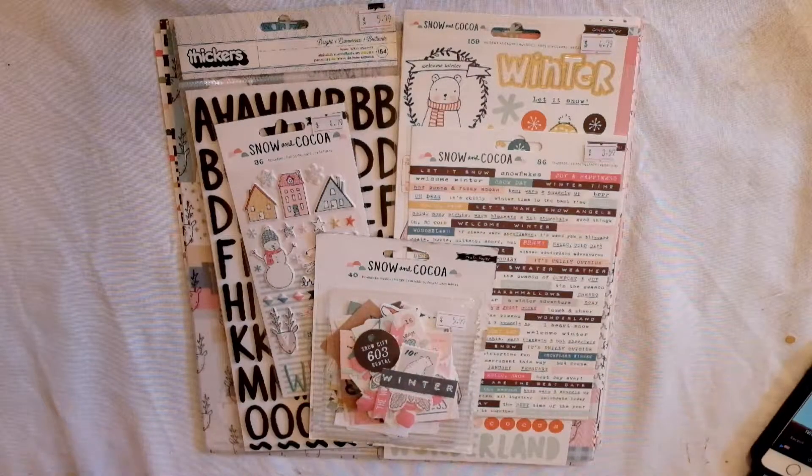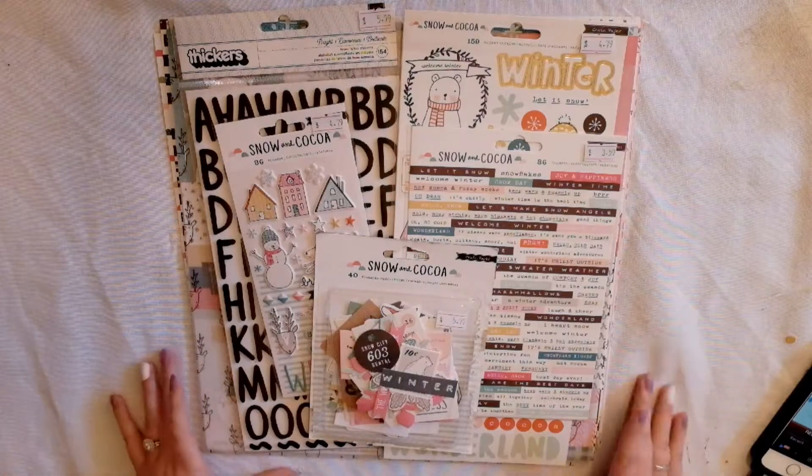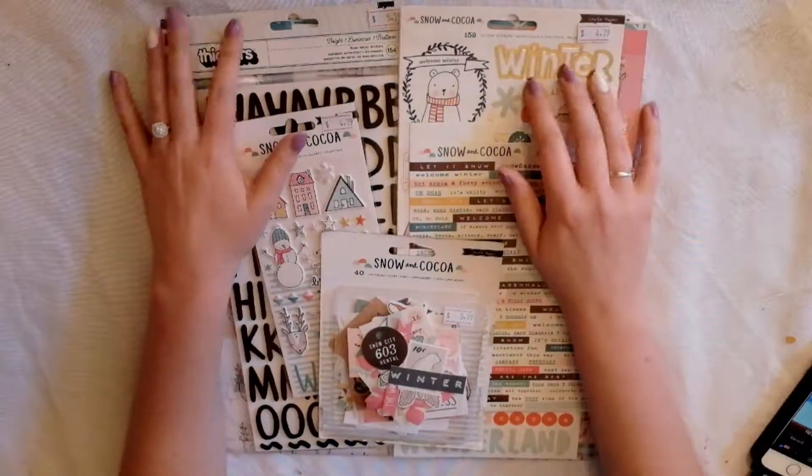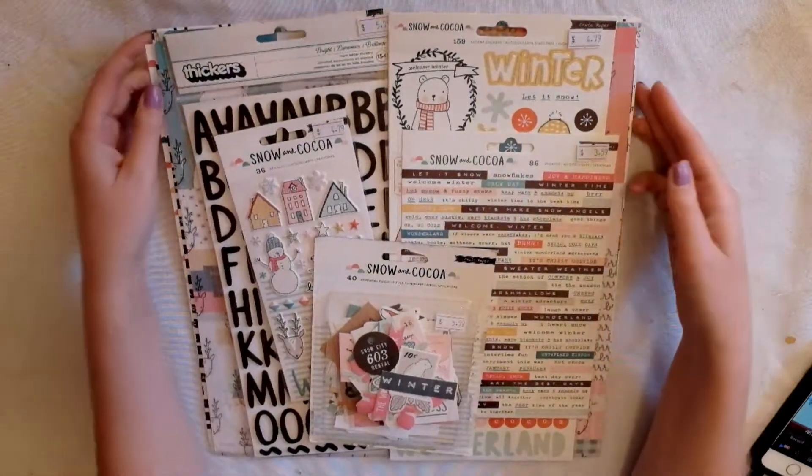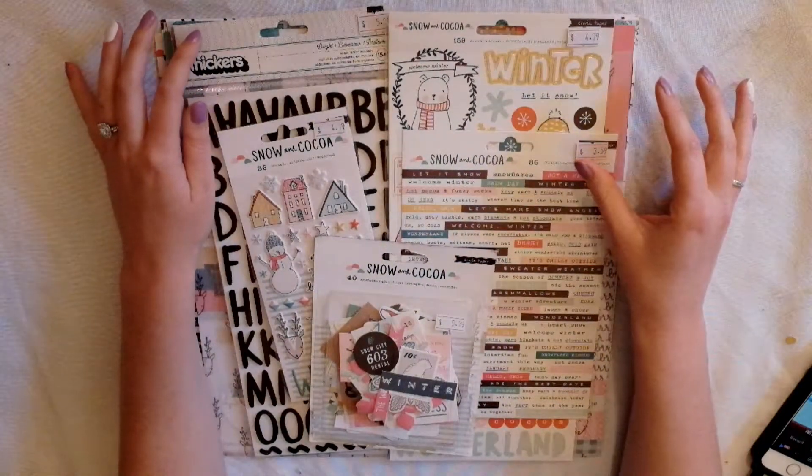Hi everyone, welcome to my channel! Today I'm just doing a quick share of some things I got for my December Daily and for Christmas stuff. I just got some of the pieces from the Crepe Paper Snow and Cocoa collection.